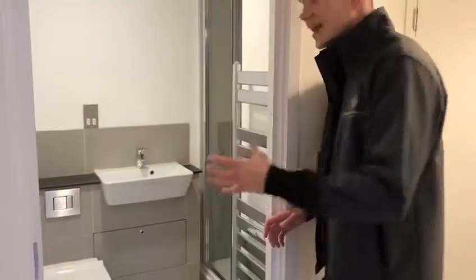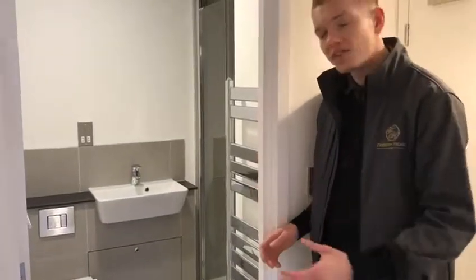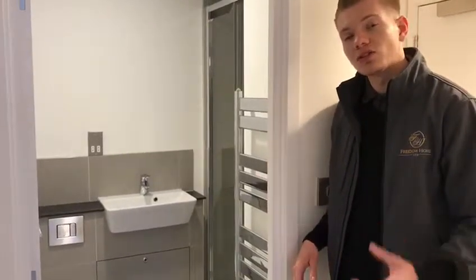And then in here you can see the bathroom. Once again, you can see the pure finish of each of the bathrooms guys — everything in here done to the highest spec so you guys get the very best. Alright guys, so if you're interested in viewing these properties at all, please give me a call, drop me an email, and we'll get you booked in straight away so you guys can be lucky enough to call this place home.